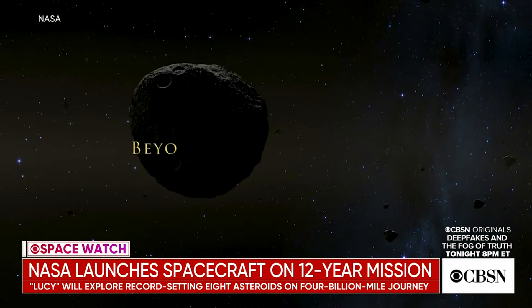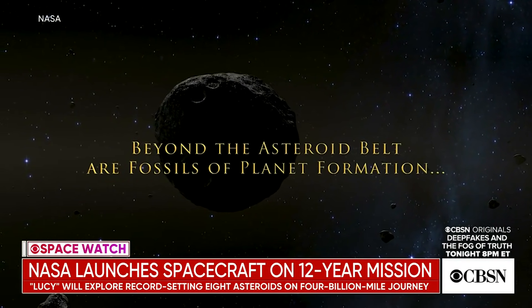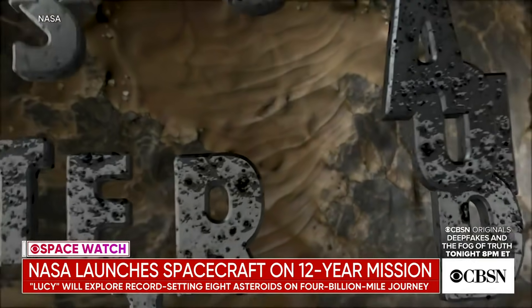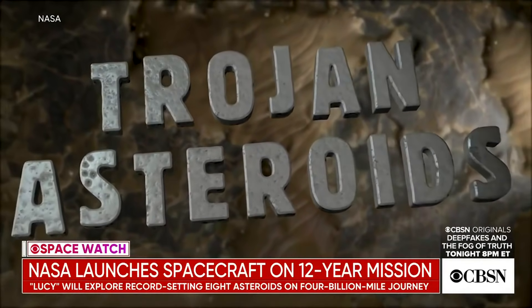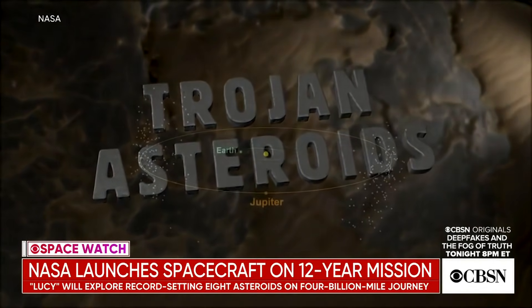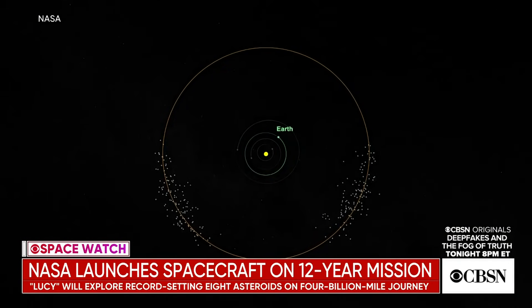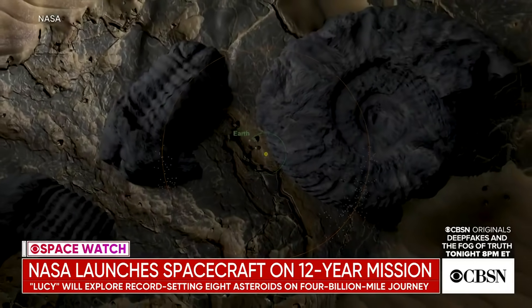Well, as we just heard, the Trojans orbit the sun out in the same orbit as Jupiter. Now, Lucy's not going to Jupiter — it's not going to orbit Jupiter — but it's going to loop into and out of two swarms of these asteroids. One swarm is about 60 degrees in front of Jupiter, the other is about 60 degrees behind it. What makes them unique is these orbits are very, very stable. The objects in them have been there since the very beginning of the solar system, and they think these asteroids really represent pristine remnants of the raw materials that went into making the planets.